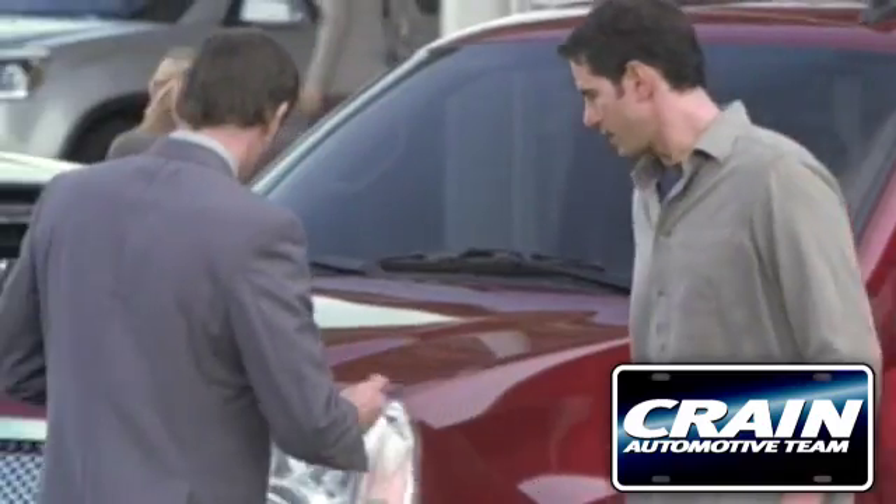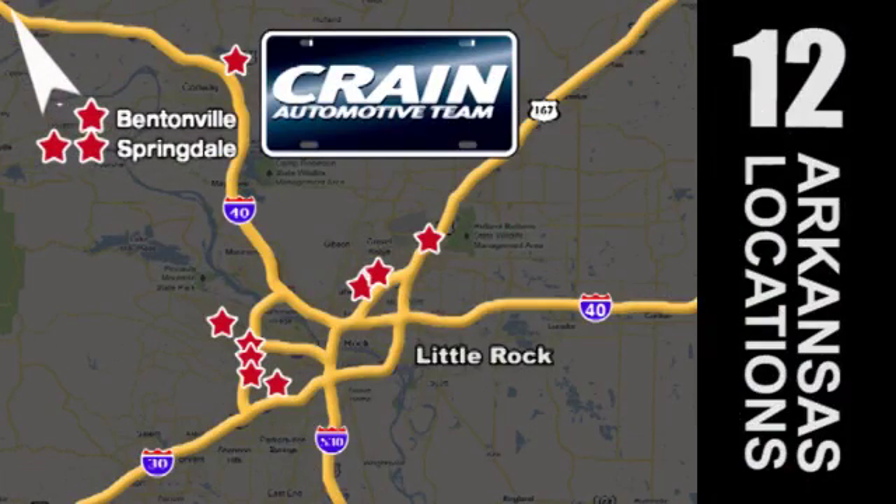Visit us anytime at crane-team.com. Crain Team's got em! CrainDream.com